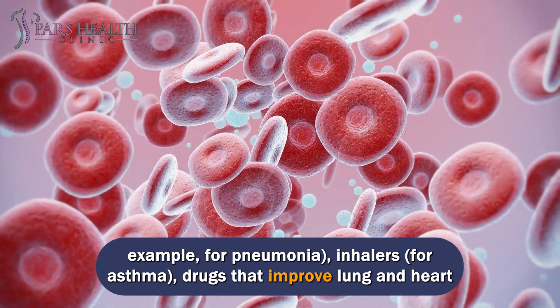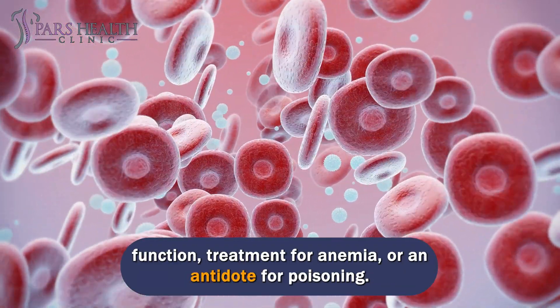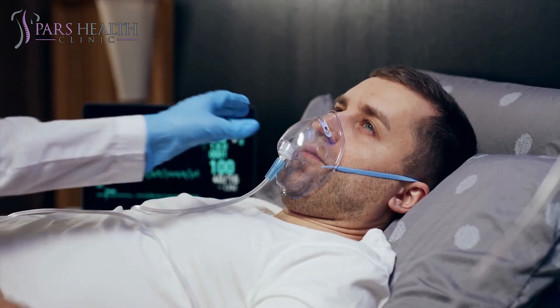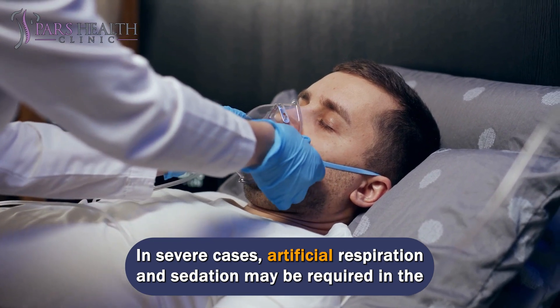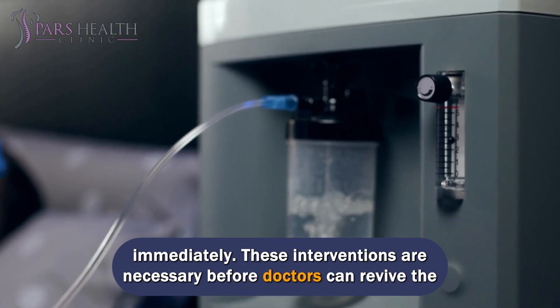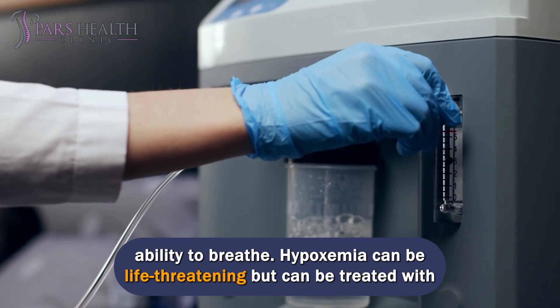Treatment options include inhalers for asthma, drugs that improve lung and heart function, treatment for anemia, or an antidote for poisoning. In severe cases, artificial respiration and sedation may be required in the intensive care unit if there is brain damage or the cause cannot be treated immediately. These interventions are necessary before doctors can revive the ability to breathe.